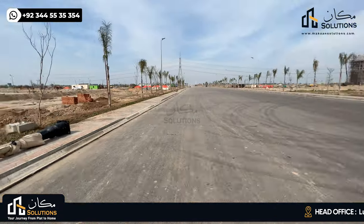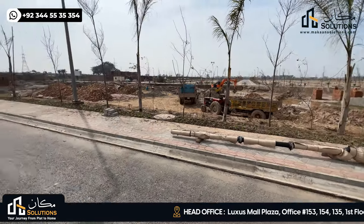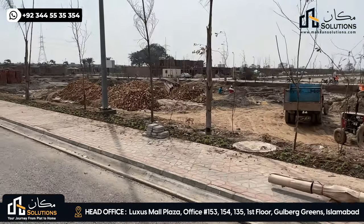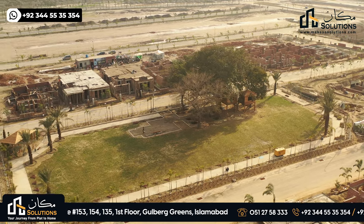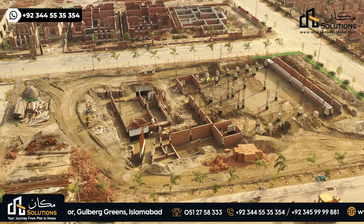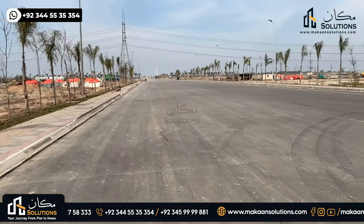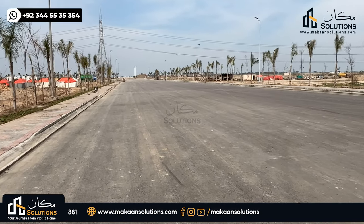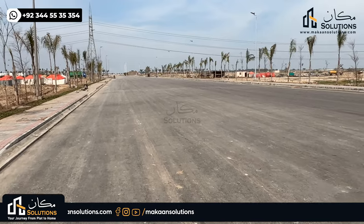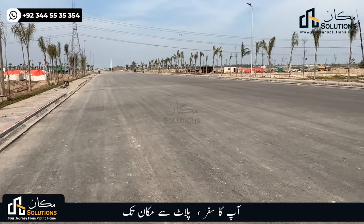These are all plots which you will see. Here the village is on the other side of the family park mosque. The rest of today's video is specifically about this Eastern bypass, which is the C1 road, covering the development of the site.